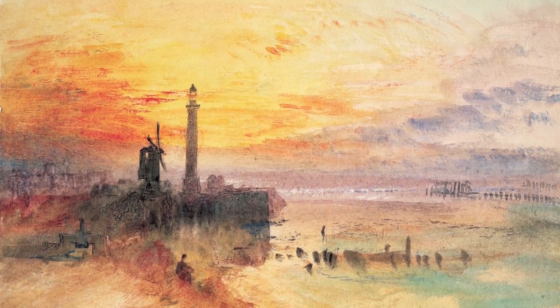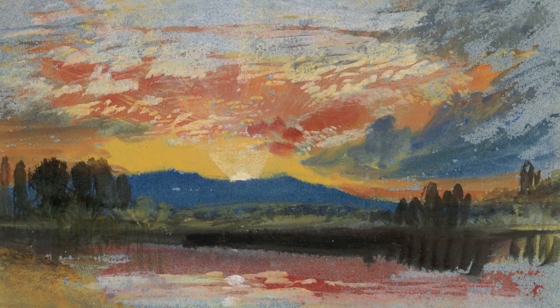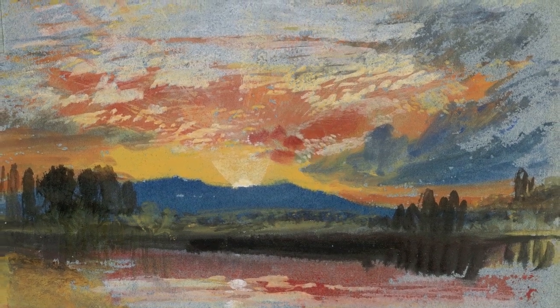The National Gallery of Ireland, 119 years later, upholds the conditions of this bequest, and that's why our watercolours are still exquisite in colour and have maintained their really beautiful condition.